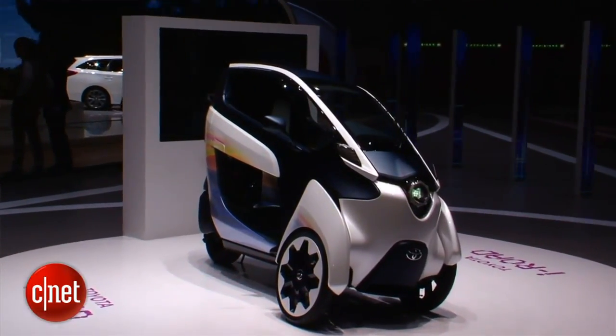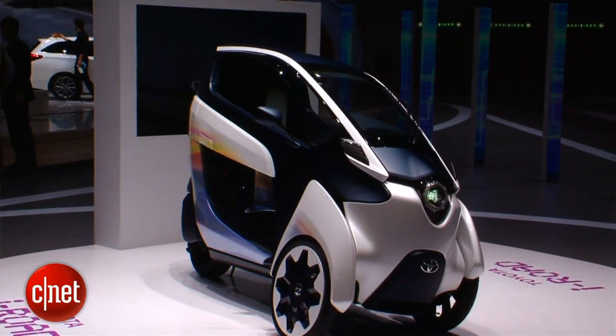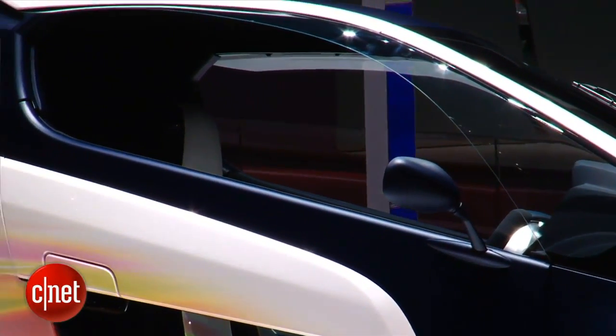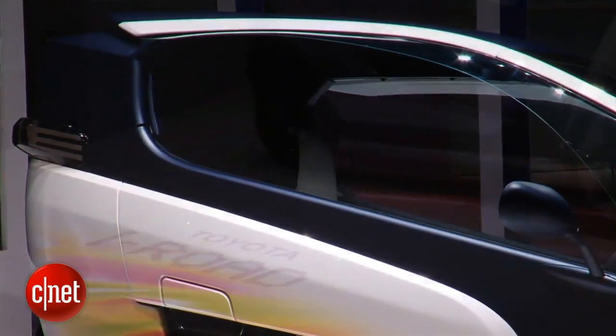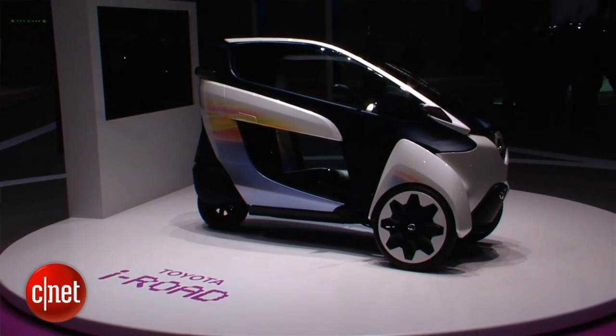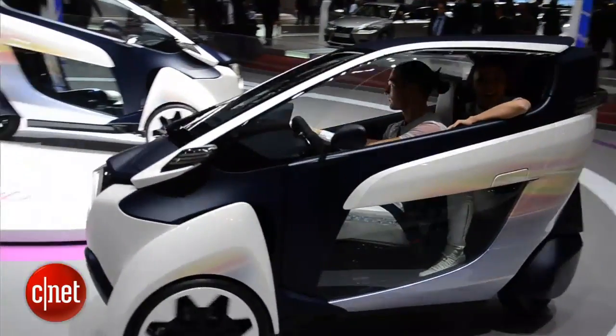The Toyota iRoad Concept is just that — a concept. There are no actual plans to build and sell this vehicle just yet, but it is, as I said, the vehicle I want to drive the most on the floor at the Geneva Motor Show today. I've been Antoine Goodwin with CNET.com, and we've been taking a look at the Toyota iRoad Concept.